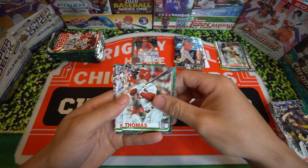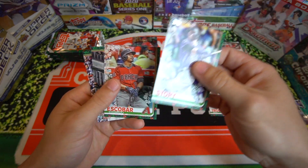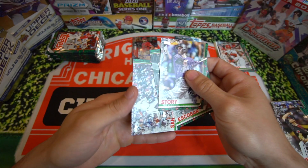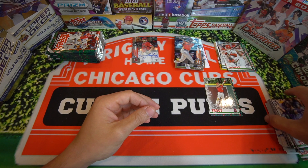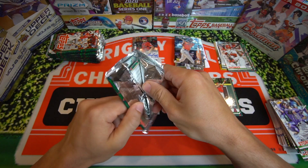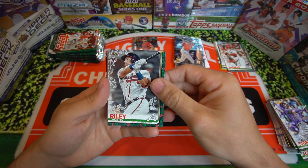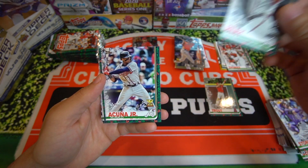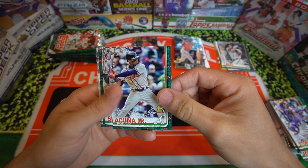Lane Thomas rookie card, Trevor Story, Eduardo Escobar, and Jose Abreu along with Pablo Sandoval. These are pretty cool cards though — ripping Christmas cards in June. We got Austin Riley rookie card. That's a nice one, he's been trending upward as of late. And we got a Ronald Acuna Jr. gold cup card. We'll take that for sure.